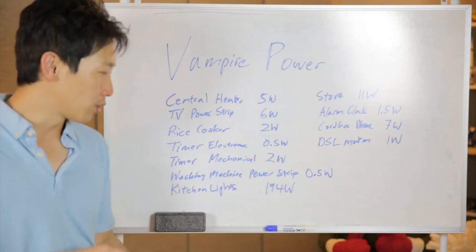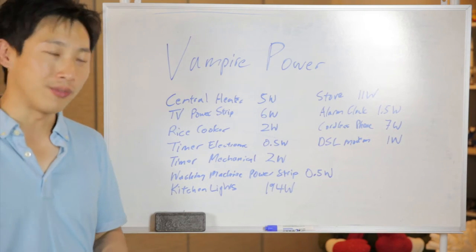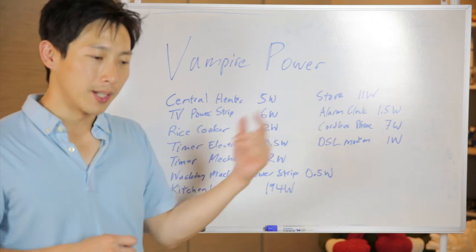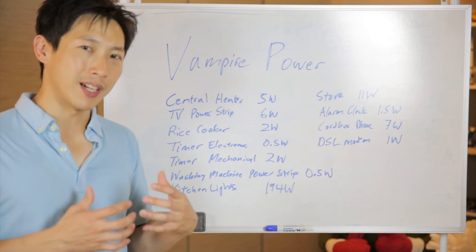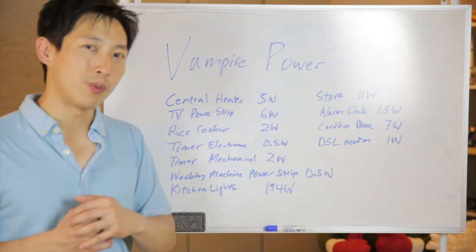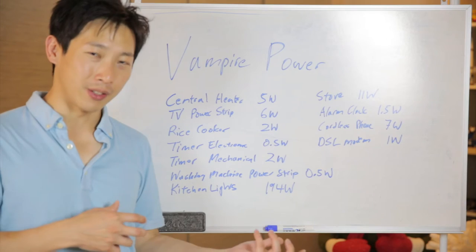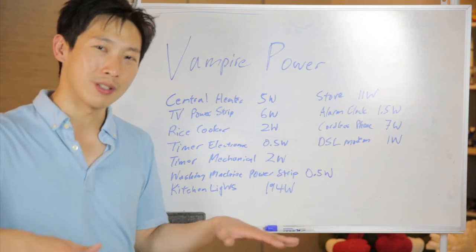The stove isn't very sophisticated, which is probably why it consumes 11 watts of standby power — that's quite a lot. But it's not like I'm going to unplug the stove every time because it's behind the stove.